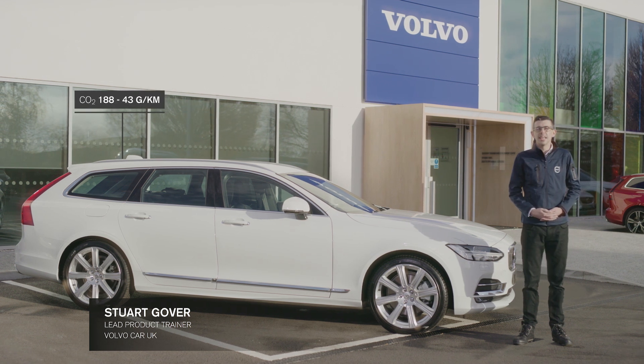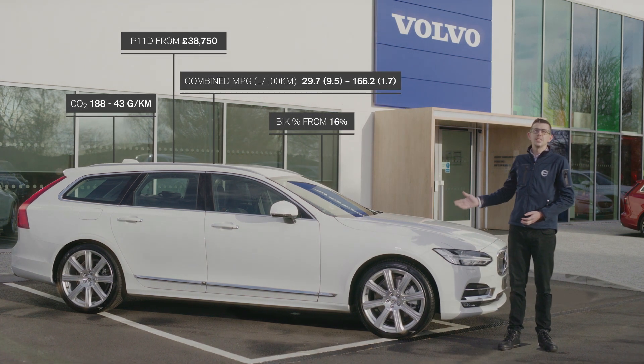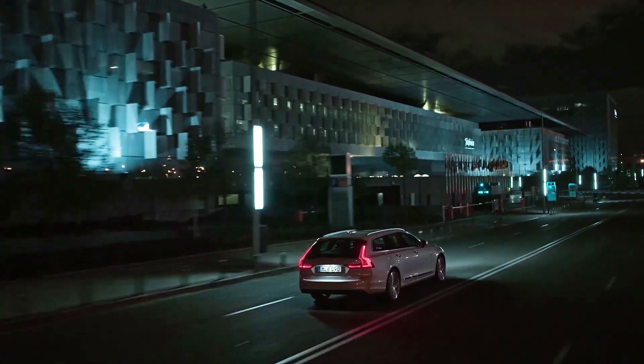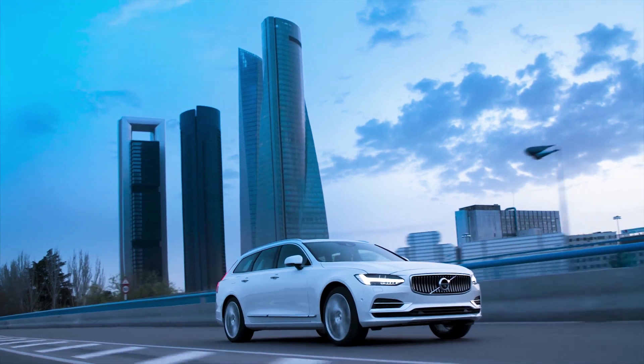This is the Volvo V90, our large premium estate vehicle built on our SPA platform. It comes in a range of petrol, diesel, and petrol plug-in hybrid offerings. Part of the flagship 90 series, this luxury and versatile classic estate provides a great solution for drivers' work life and leisure time.